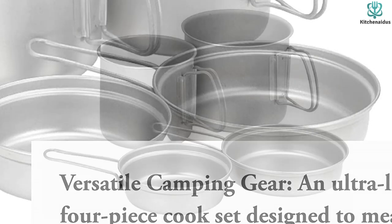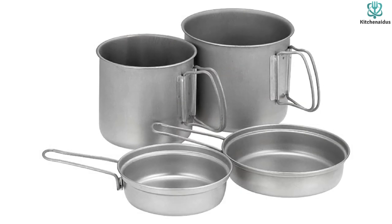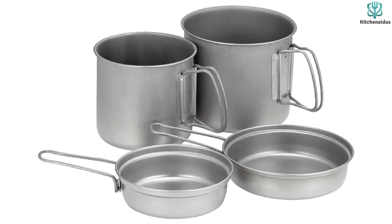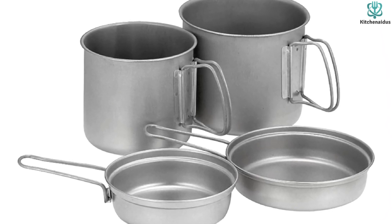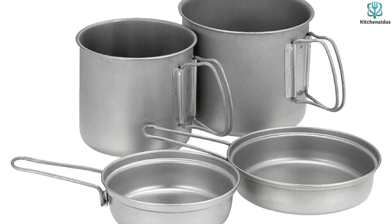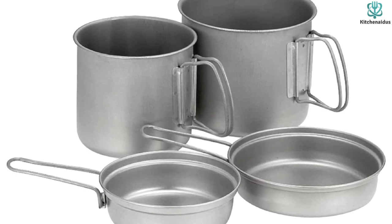These are very small pans designed for cooking for one or two people at a time. Great for backpacking since it's light, healthy, and won't rust or corrode. It isn't cheap for what you get, but the titanium could last you a lifetime if you take care of it.